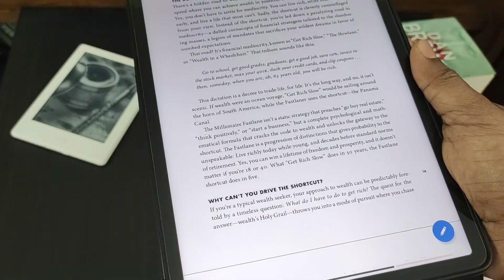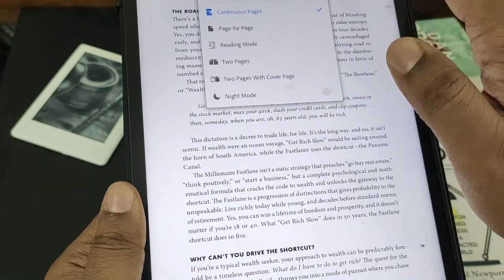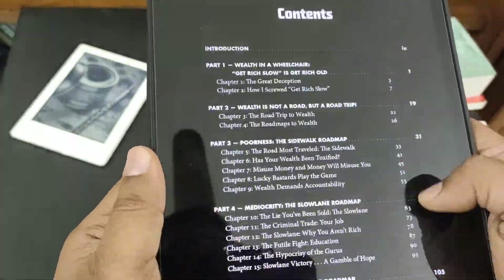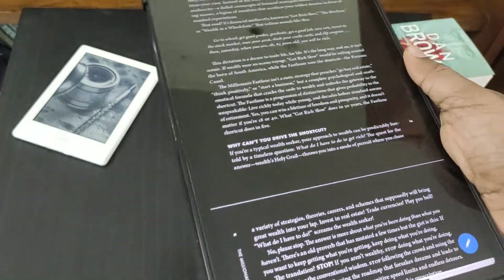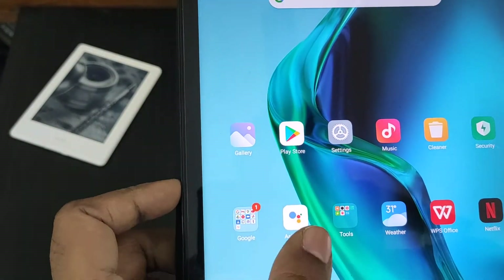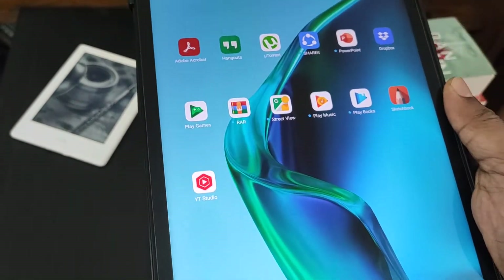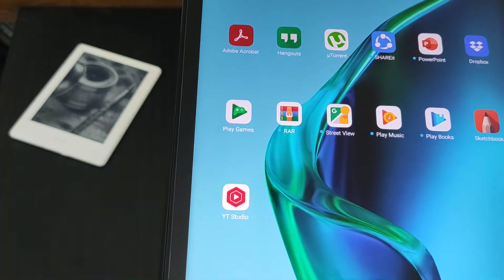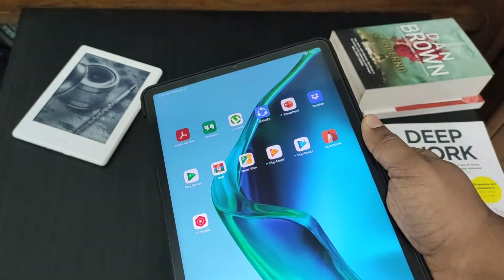If you decrease the brightness it also becomes difficult to read. To help, you can turn on night mode, which makes reading a bit easier. But you also get distracted by notifications from email and social media apps like Facebook and Twitter, so you can't just focus on reading.